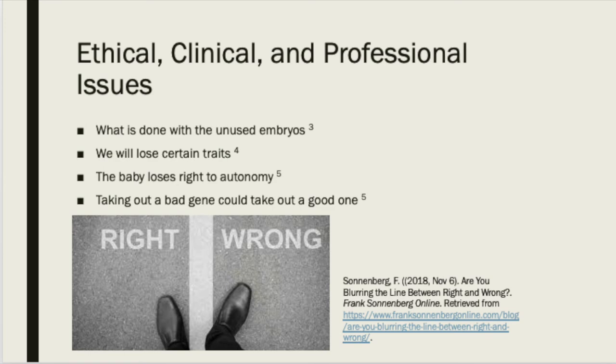McKibben wonders how the parents will feel knowing that a healthy child they chose to change will be challenged and now struggle. So will we now rate biological changes on Yelp along with the restaurant reviews? As you can see, there are many issues that arise with this technology ethically, clinically, and professionally. Now, all we can do in the future is hope that society can make the correct decision while also looking at the bioethical issues of non-maleficence, benefits, autonomy, and justice.